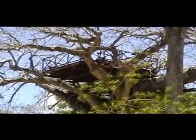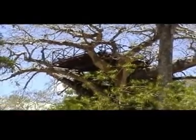Gede has a tree house which gives a very beautiful bird's eye view of Malindi town.